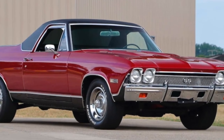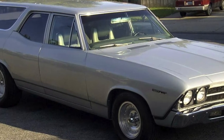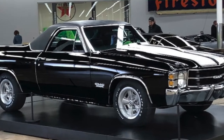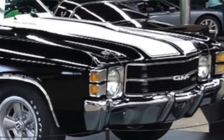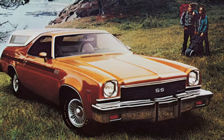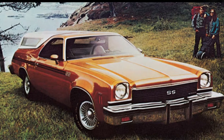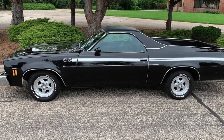The third generation El Camino was based on the Chevelle four-door station wagon instead of the two-door wagon, allowing for a longer wheelbase. The third generation also brought the badge-engineered GMC Sprint, which appeared in 1971 and ran through 1972. Hot on the heels of perhaps the most popular version came the fourth generation El Camino in 1973. The fourth generation ran from 1973 to 1977, which was a tough time for automobile manufacturers in America. It used a new body style called the Colonnade body.